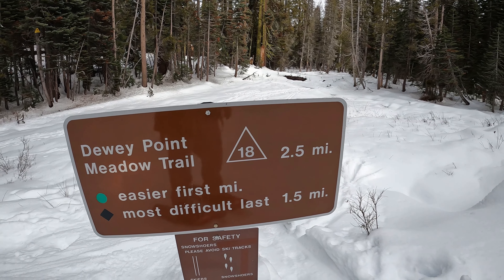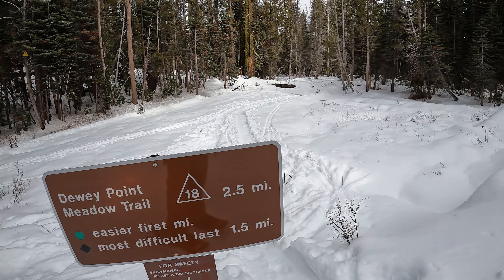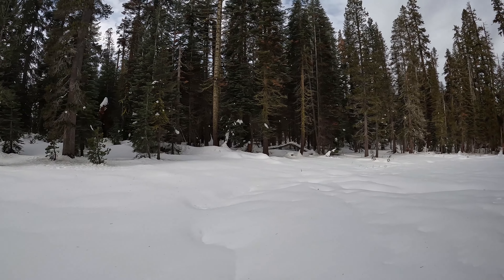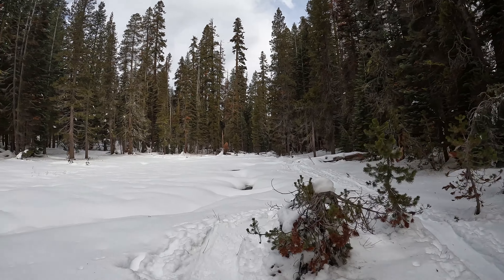It's fairly easy, there's some ups and downs that make it a little more difficult towards the end. Let's see what we can get into here. Just a lot of really pretty meadows opening up through here — really cool.